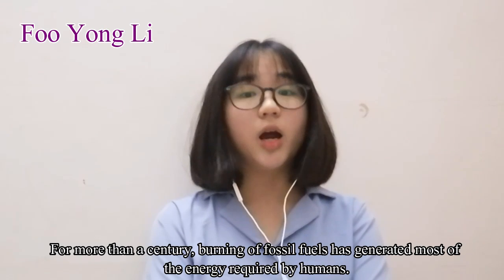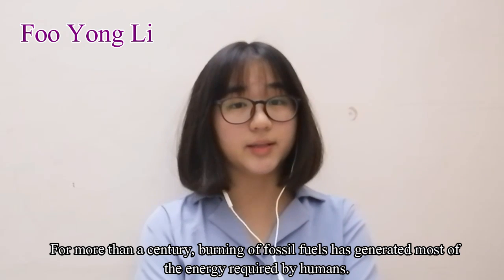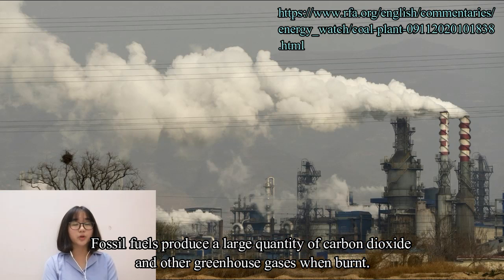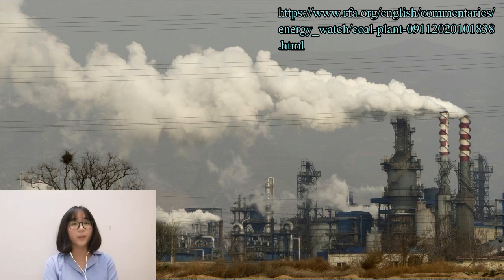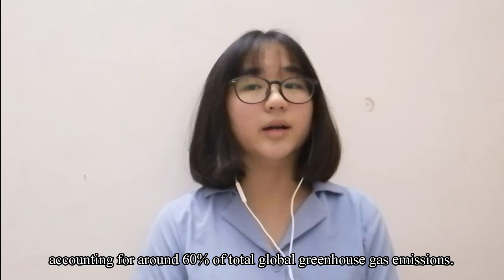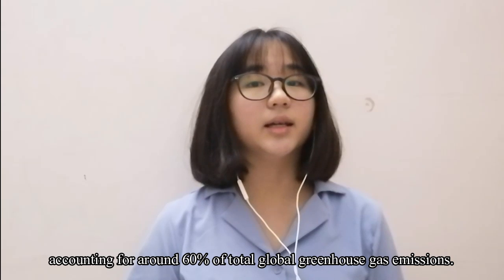For more than a century, burning of fossil fuels has generated most of the energy required by humans. Even today, electricity generated from fossil fuels supplies about 80% of the world's energy needs. Fossil fuels produce a large quantity of carbon dioxide and other greenhouse gases when burned. According to a report based on Sustainable Development Goal 7, energy is the dominant contributor to climate change, accounting for around 60% of total global greenhouse gas emissions.